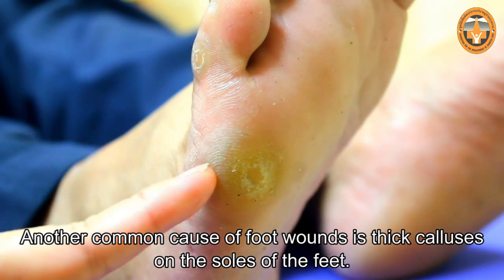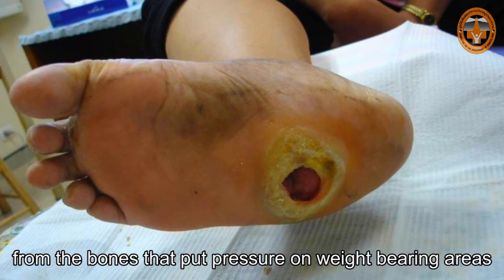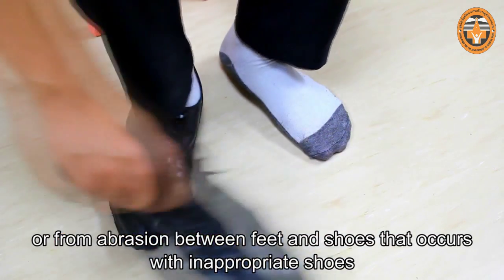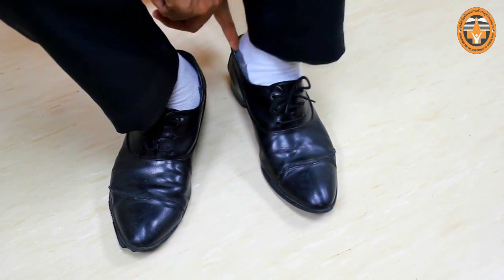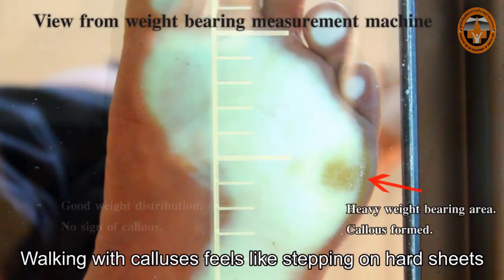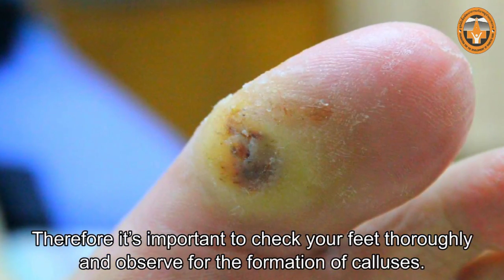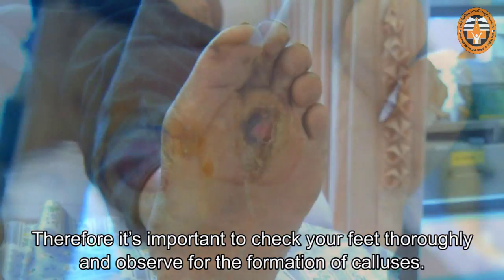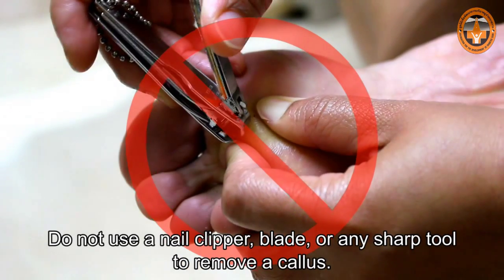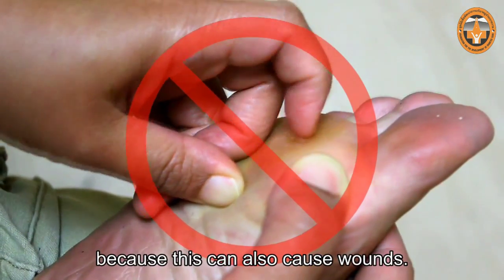Another common cause of foot wounds is thick calluses on the soles of the feet. Calluses can occur due to abnormality in weight-bearing points, from the bones that put pressure on weight-bearing areas, or from abrasion between feet and shoes with inappropriate shoes such as those with narrow toe boxes. Walking with calluses feels like stepping on hard sheets that get thicker and thicker, eventually causing wounds. Therefore it's important to check your feet thoroughly and observe for the formation of calluses. Do not use a nail clipper, blade, or any sharp tool to remove a callus.